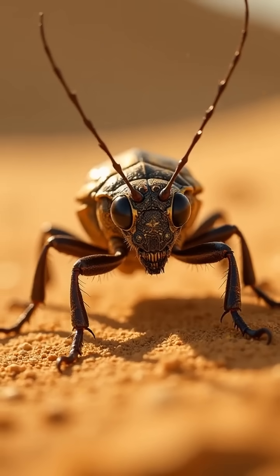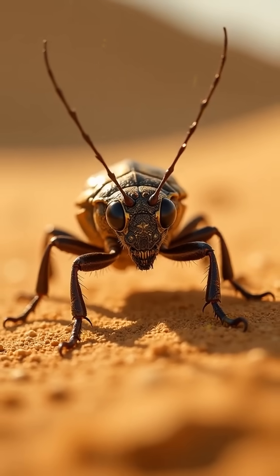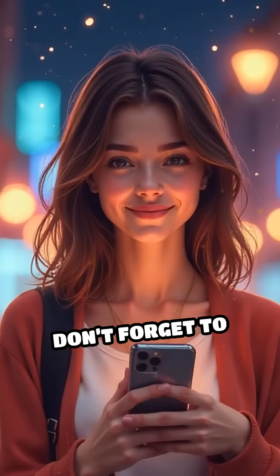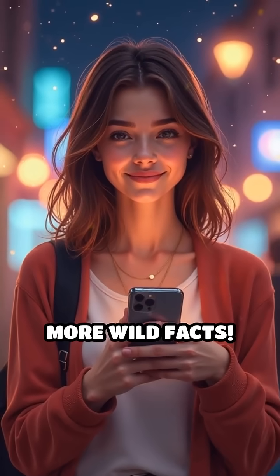Nature's engineers never cease to amaze us with their creativity. If you love learning about crazy animal abilities, don't forget to like, share, and subscribe for more wild facts.